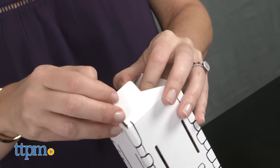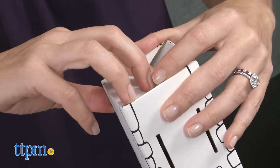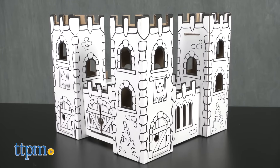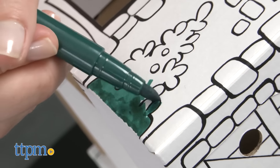Caliphant is the original cardboard building kit from Germany, known for its high quality, and this castle lives up to that with its sturdy construction. Plus, it's 100% biodegradable and recyclable.